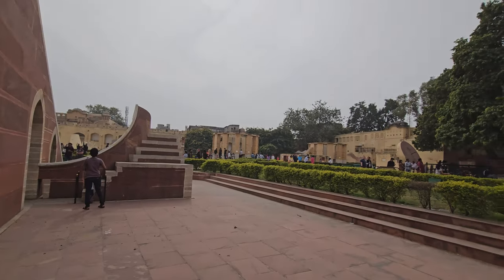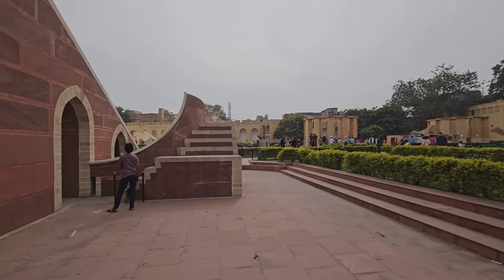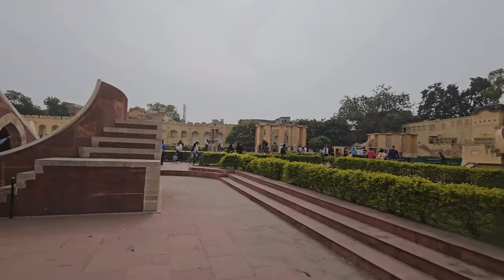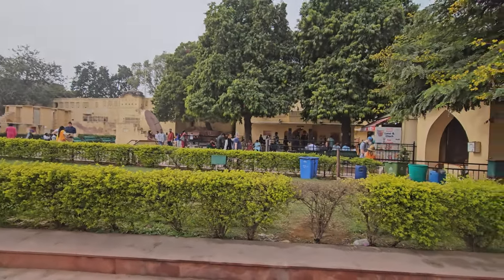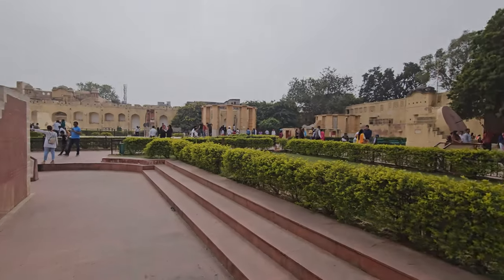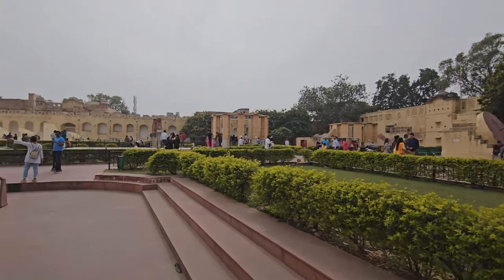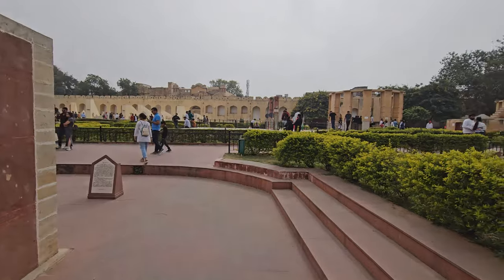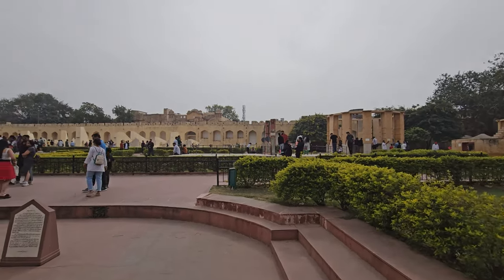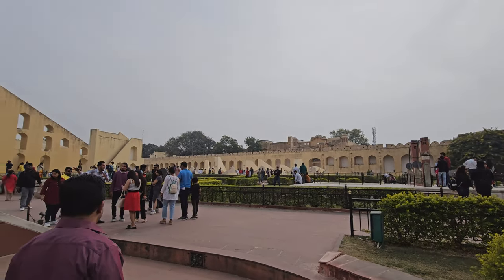So this is the Jantar Mantar finally. There are some kind of contraptions here and there. If possible you should go with a guide because nothing really seems to make any sense here, but you can always read what's written. Let's check out the various contraptions.